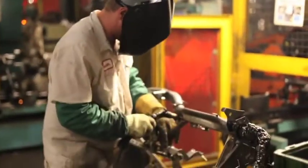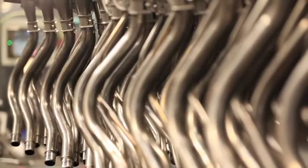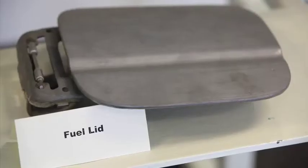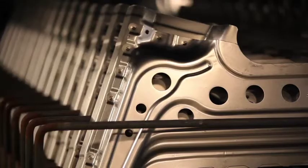We are mainly a stamping and welding facility and some of the parts that we make here include fuel filler pipes, hood locks, hand brakes, tailgate hinges, fuel lids, steering hanger beams, and multiple welded body parts.